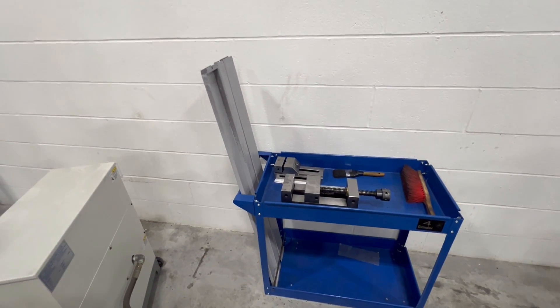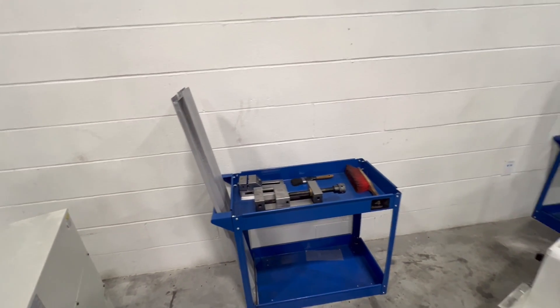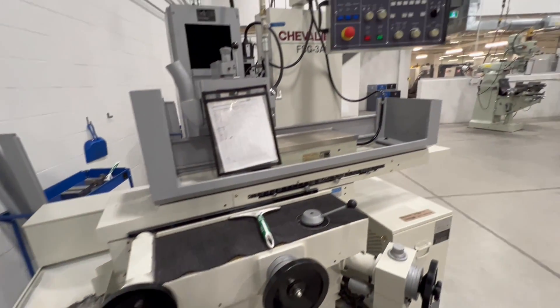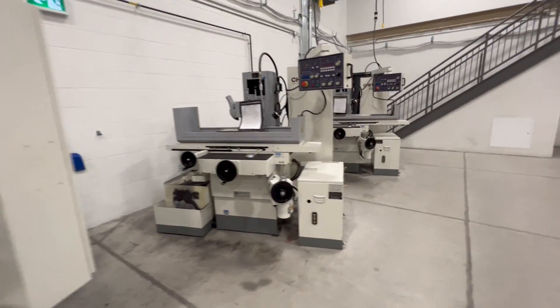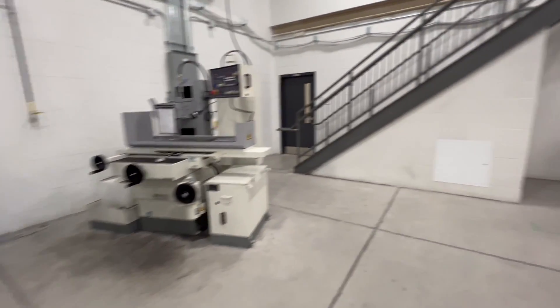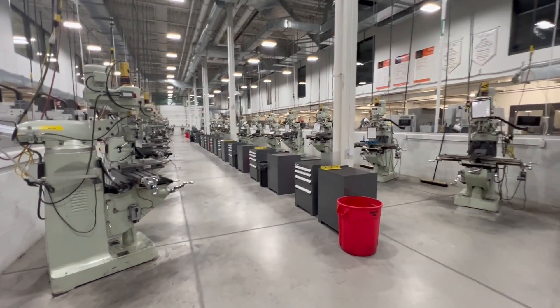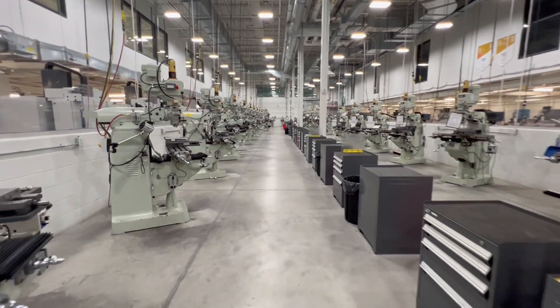Each station has the vise and guard handles — the handles actually fit in quite nicely. It's a great idea. We have six surface grinders in total.